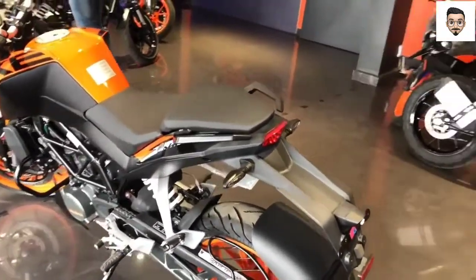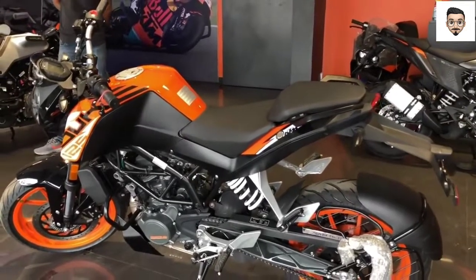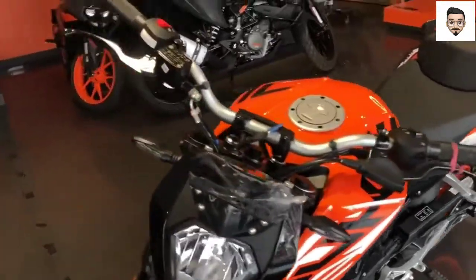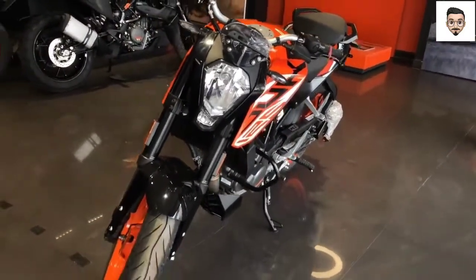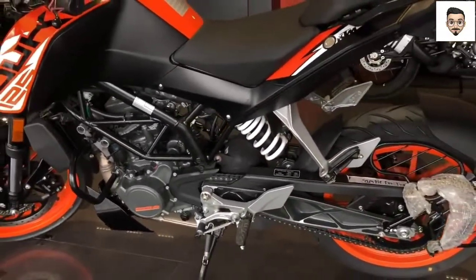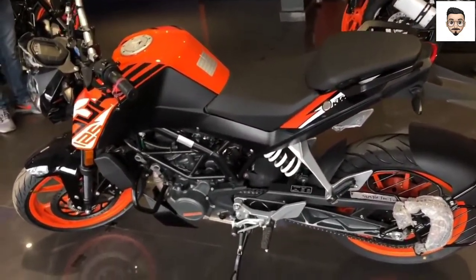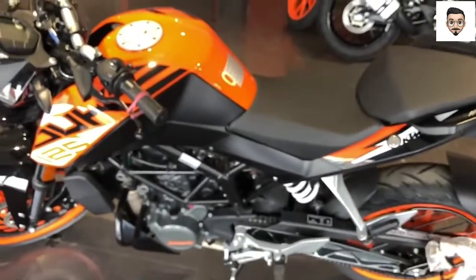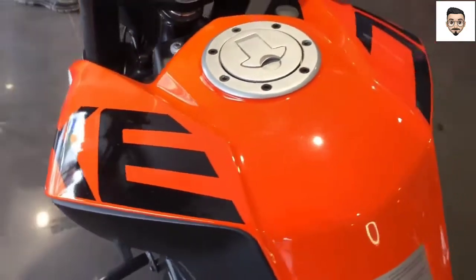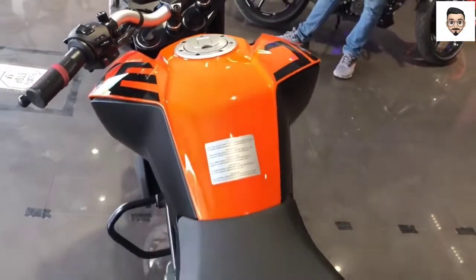First, we will talk about the price of the KTM Duke 125. This bike is a premium and strong model bike. The on-road price is 1,99,000 — about 2 lakhs on-road. The ex-showroom price is about 1,50,000.